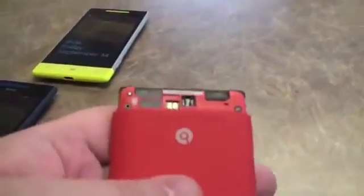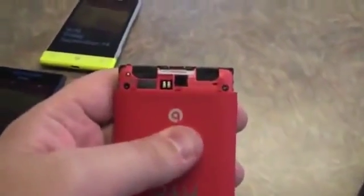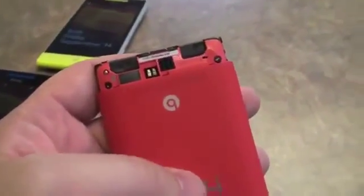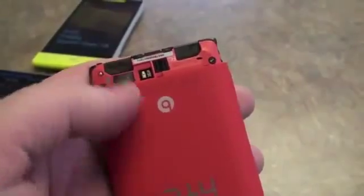You can pop off the bottom edge of this on the 8S and you can see there's a micro SD card slot for adding storage. So while it comes with 4 gigs of space, you can add up to 32 gigs of memory, and there's also a micro SIM card slot right there as well.